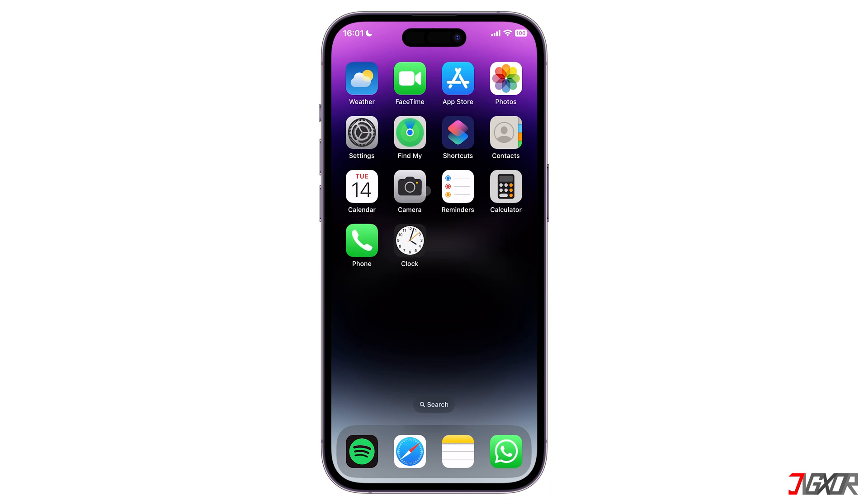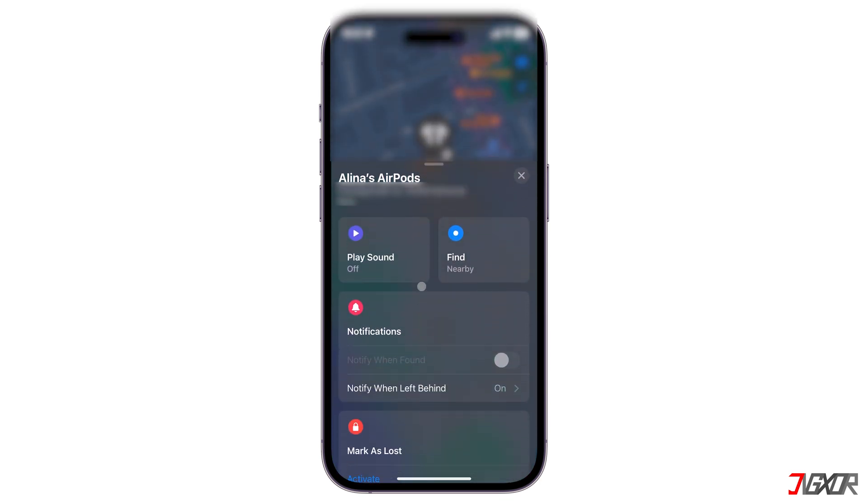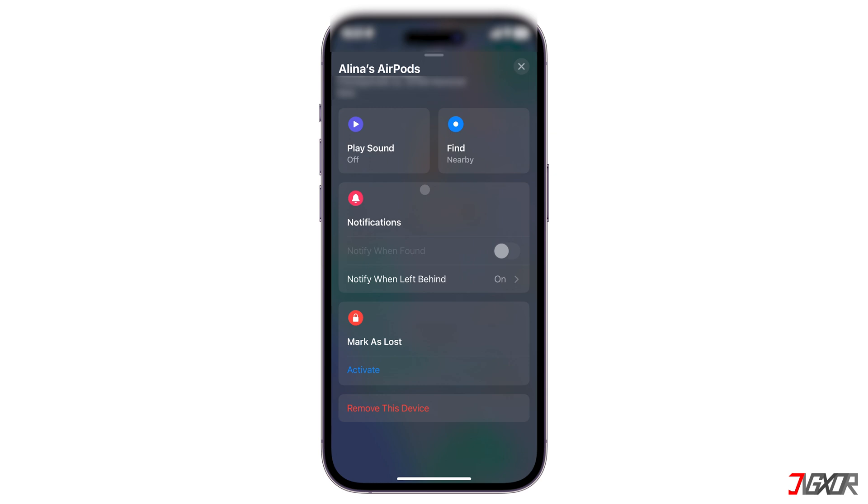To start, open the Find My app on your iPhone. Go to Devices and choose your AirPods from the listed items. Note that you cannot disable notifications for all AirPod models — this function only works for models that can be tracked, such as the AirPods Pro and AirPods 3rd generation.